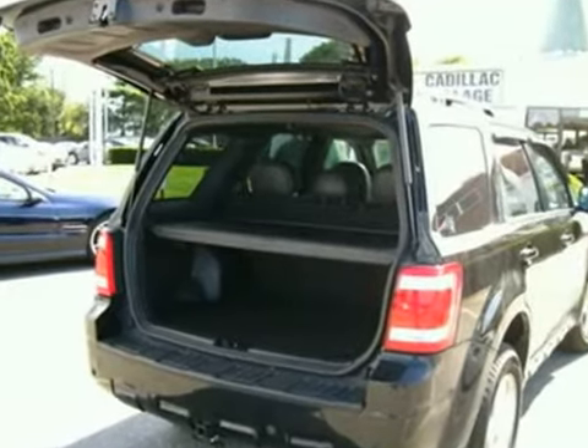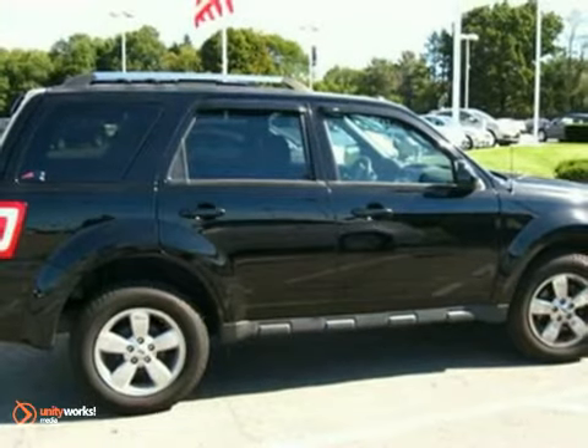Add to that an auxiliary audio input, CD player, and even split folding rear seats for all your stuff. Come and see this '09 Escape today before someone else drives it away.